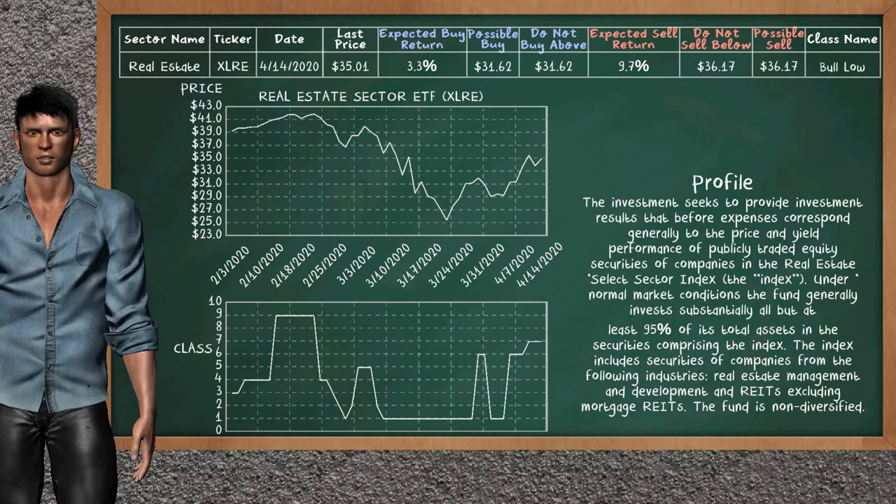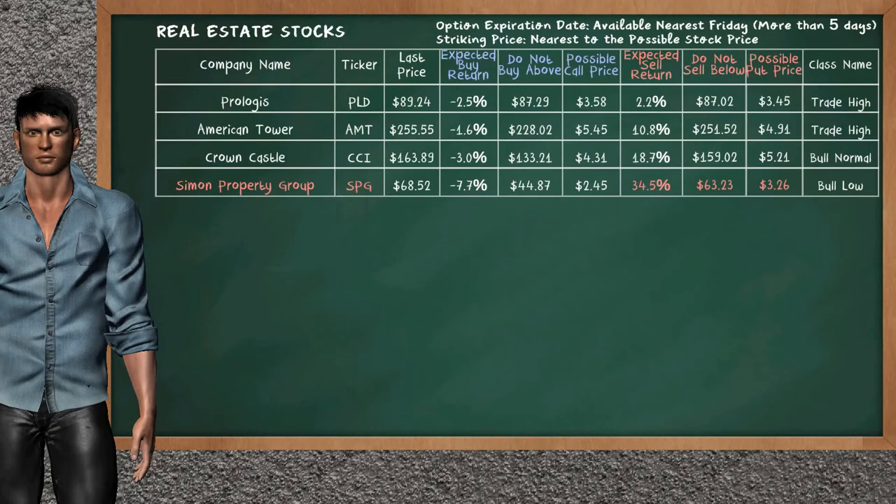The real estate sector ETF belongs to the bull low class. Today our analysis does not list it as an opportunity to buy or sell. Let's look at the stocks table of the real estate sector. Our analysis does not list the top opportunity to buy. On the other hand, there is a strong opportunity to sell Simon Property Group — it has an expected sell return of 34.5%. You may sell it at a minimum price of $63.23. For the put option, a possible put price is at $3.26.